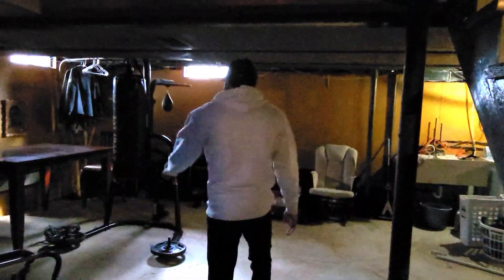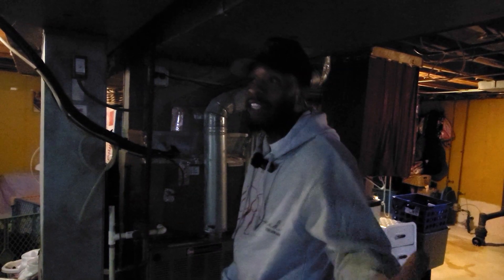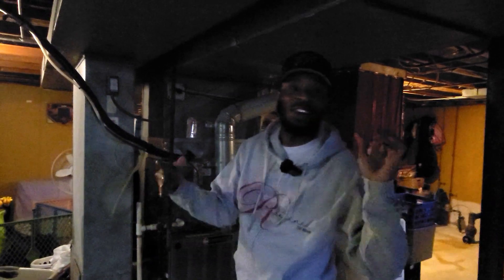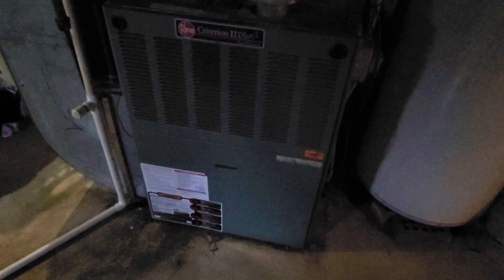There's plenty of space down here — machinery, punching bags, darts, they have the whole nine. Washer and dryer is down here too. You're getting all this for $229,000. The furnace is huge, and there's a hot water heater as well. I really like this basement — it has a lot of potential.